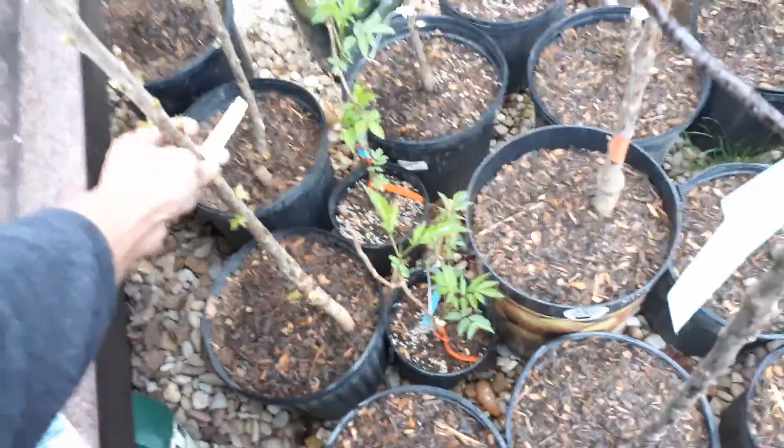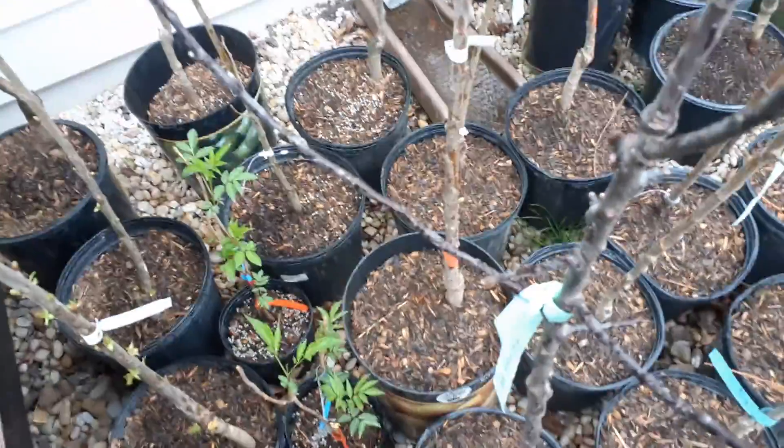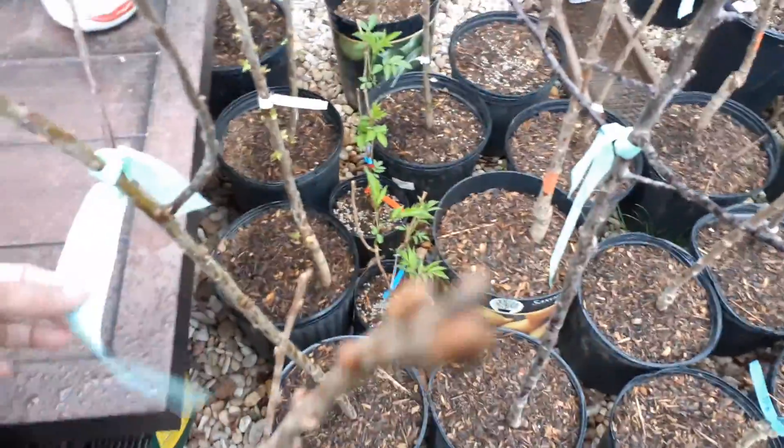Someone asked me what that is - I've got to check my list to remember, but I've got almond or cherry - cherries. I've got two of those, and apples - galas.